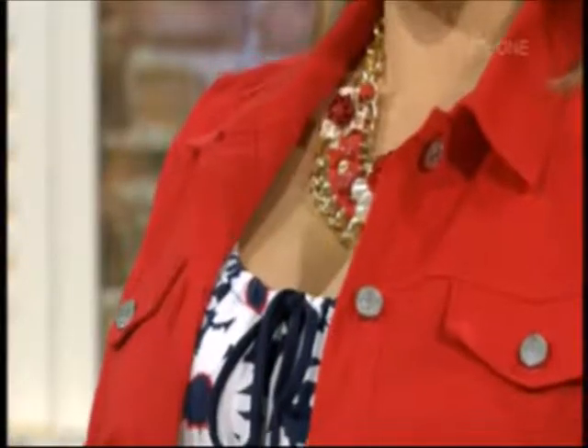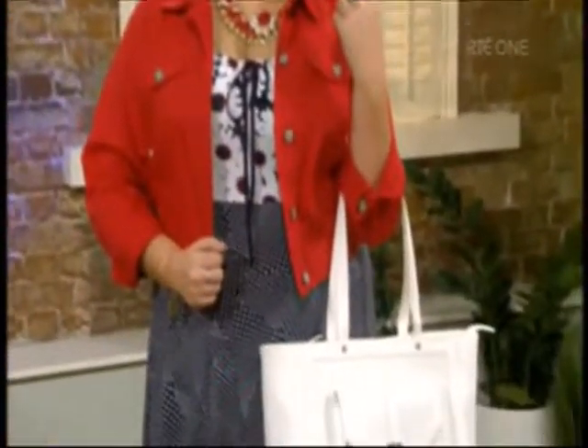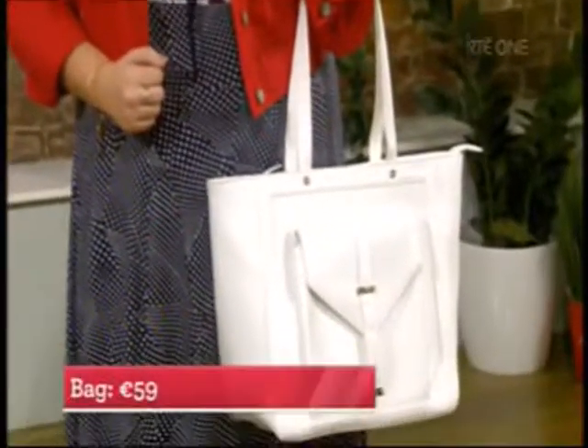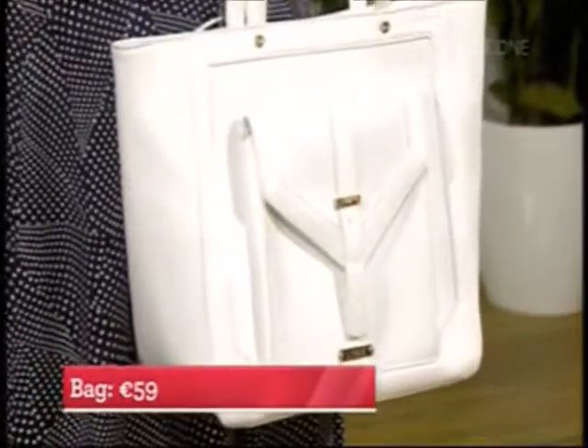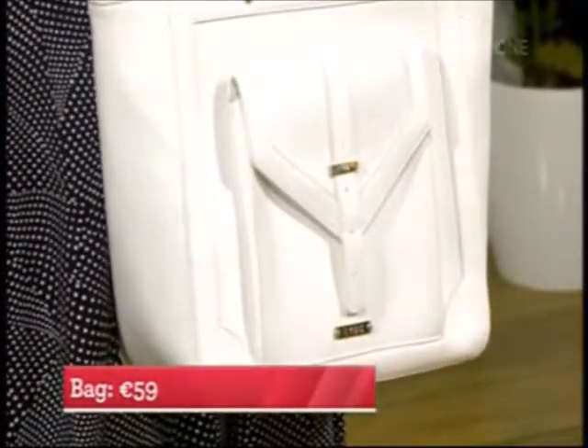Looking at the whole color range, it's all very nautical colors - the red with the navy and the white gives it that pop. The necklace chosen here is 29 euro, also from Tempted. The oversized bag - if you have a big oversized bag over your shoulder it sort of cinches you in and takes over the visual rather than focusing on your size. It really works. And of course you can fit everything into it as well.